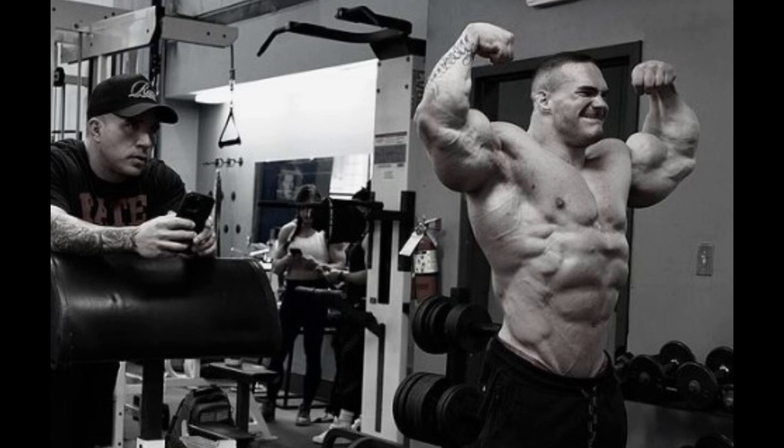I don't know what his approach is, but usually guys carb up for the last two days, sometimes three days, sometimes even one day. But there are protocols where you carb up slowly for the last week, a little bit every day. I don't think that's his approach — I'm pretty sure he's gonna start his carb up today or tomorrow.